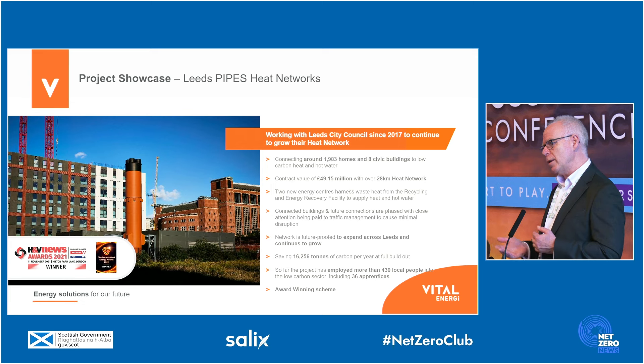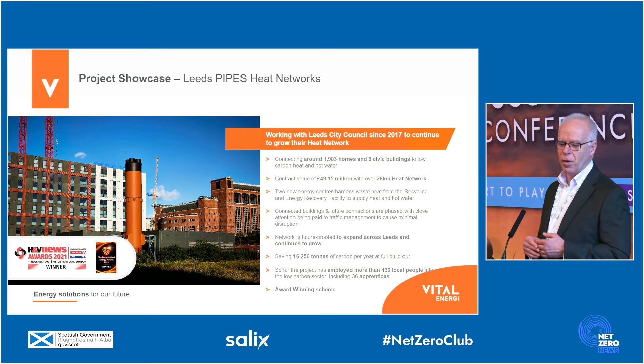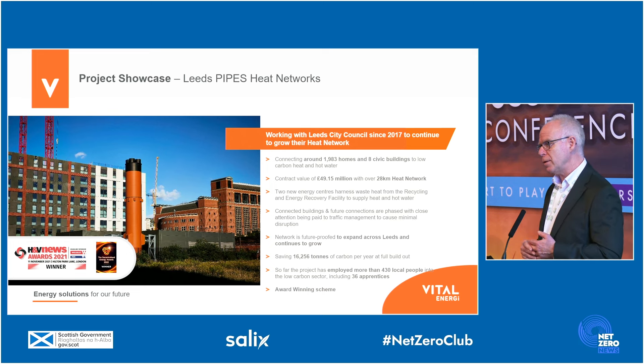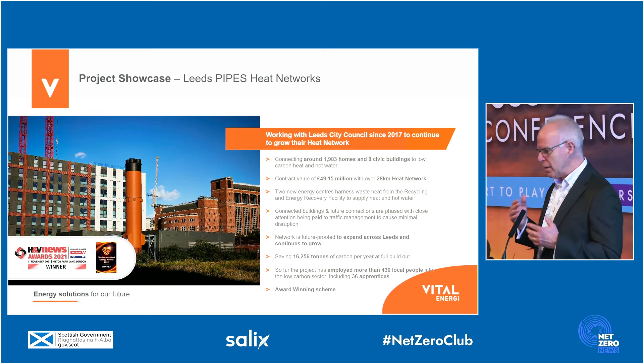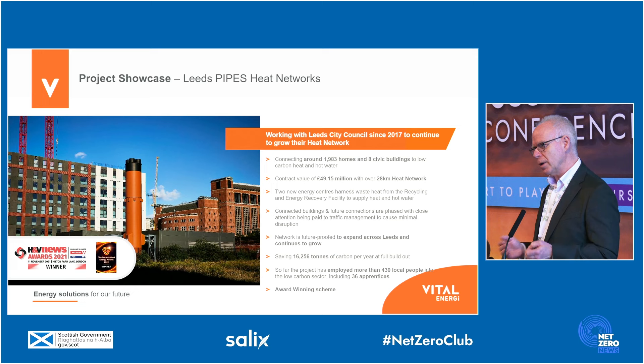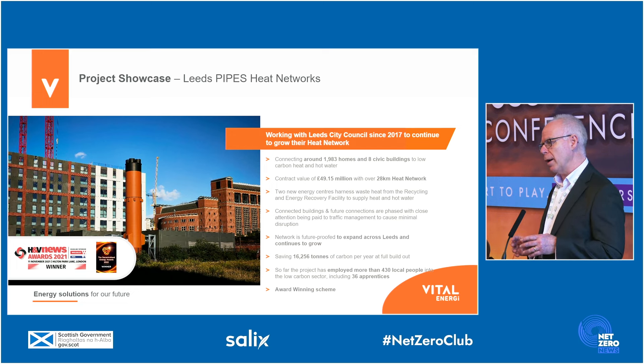The next example is one where we're using a waste heat source. This is in Leeds, where we've connected a heat network to an energy from waste facility, and we've piped the heat into the city centre, connecting to around 2,000 residential properties and Leeds City Council civic buildings. Over the last about seven years, it has been the fastest-growing city-scale heat network in the UK, and continues to grow with new phases of expansion. This is exactly the type of project that you need to address fuel poverty and decarbonisation. This project is owned and operated by an energy service company that's a subsidiary of Leeds City Council, with Vital Energy employed as a design, build, operate, and maintain partner.